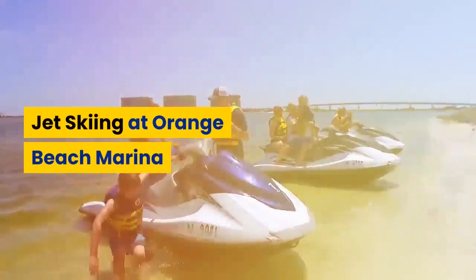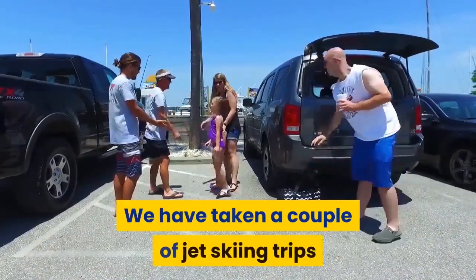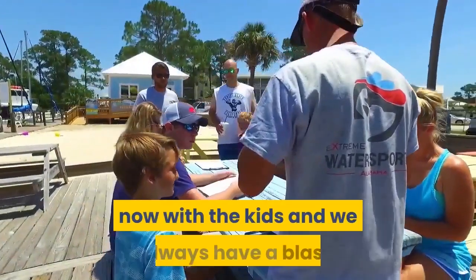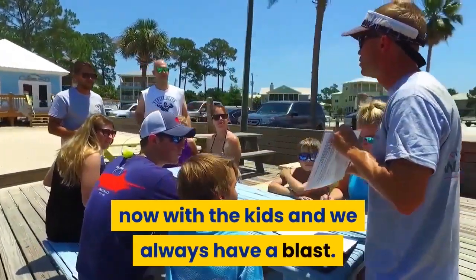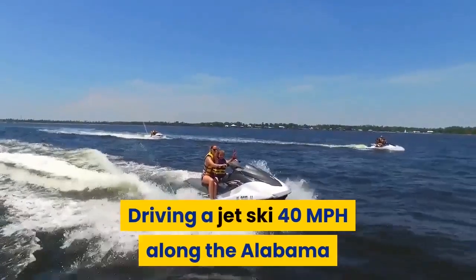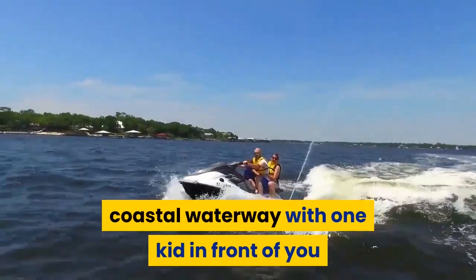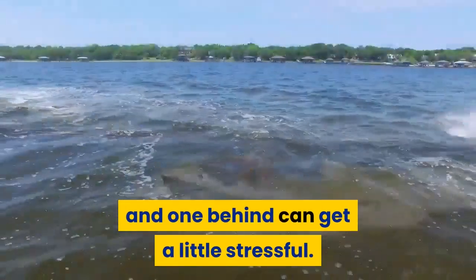Jet skiing at the Orange Beach Marina. When by the ocean, you must jet ski. We have taken a couple of jet skiing trips now with the kids and we always have a blast. Though I have to say my need for speed is not as great as the kids. Driving a jet ski 40 miles per hour along the Alabama coastal waterway with one kid in front of you and one behind can get a little bit stressful.